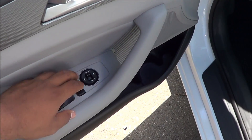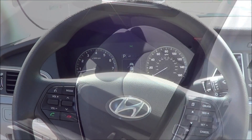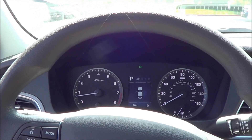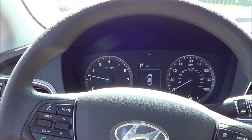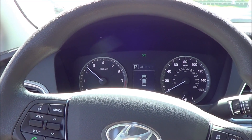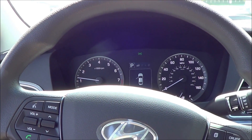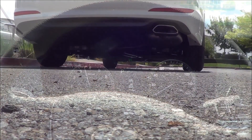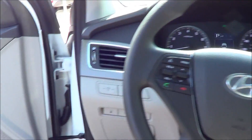Of course, you have power windows, power door locks, and power mirrors, as well as a soft-to-the-touch armrest. Let's go ahead and rev it up and see how she sounds. It's a nice little spunky motor.